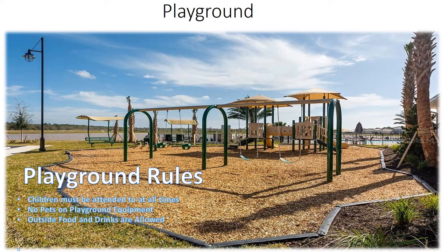The community playground is located at the Polo Run Clubhouse. A few rules apply: children must be attended to at all times, no pets are allowed on any playground equipment, and outside food and drinks are allowed if you clean up after yourself.